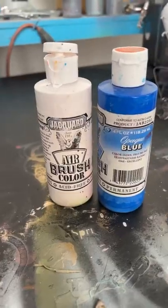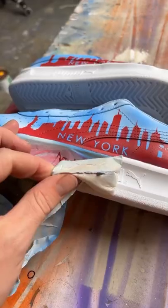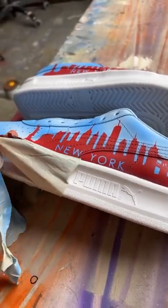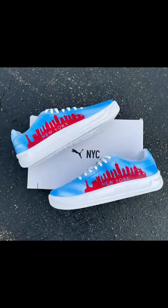Recently I got asked by Puma to paint some custom shoes inspired by the Nets jerseys from the 1990s. The rules were make it New York theme but don't use the Nets logo. Let me know in the comments how I did and what NBA jersey from history is your favorite.